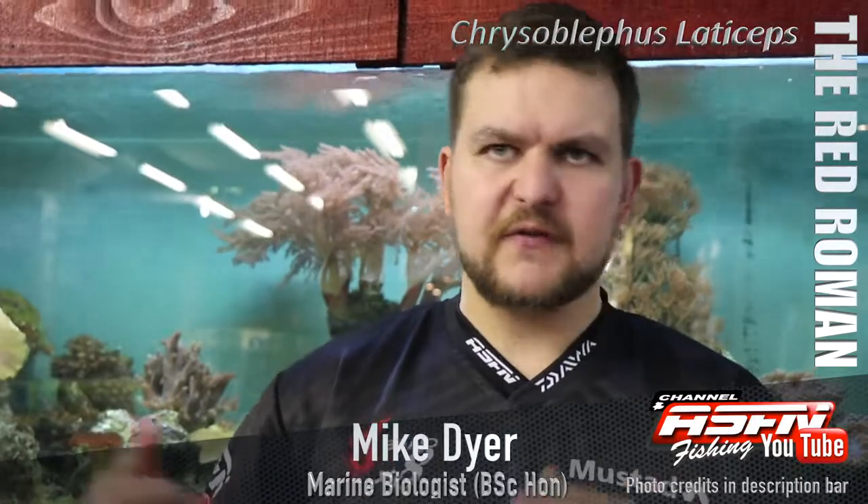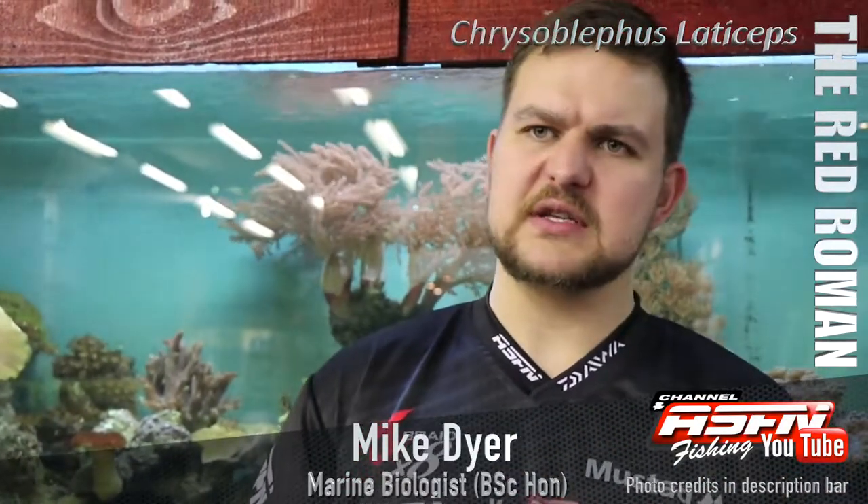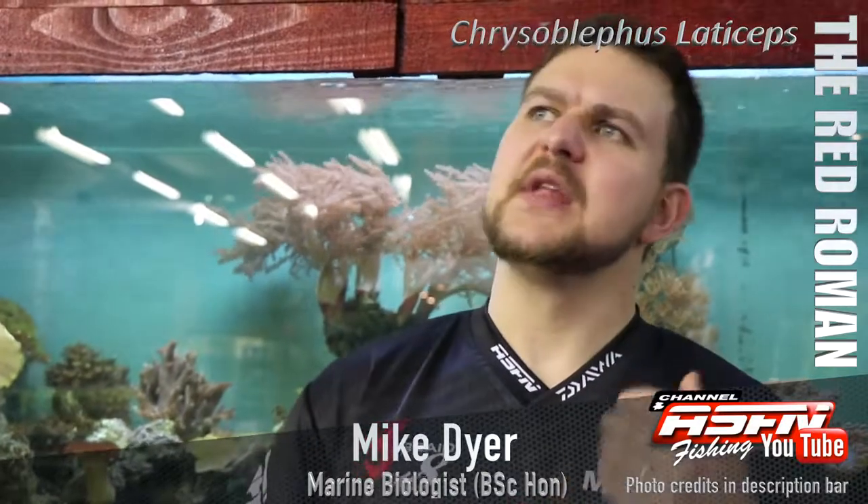This is another endemic species — endemic means only found in this area — so it's our responsibility to keep them safe. You're going to get them all the way from Namibia up to Port St. John's, but they're quite rare on the west coast. They're really more of a Cape Town, Southern Cape kind of species.